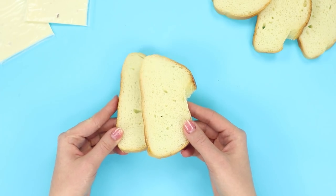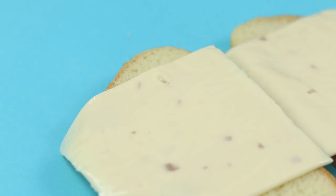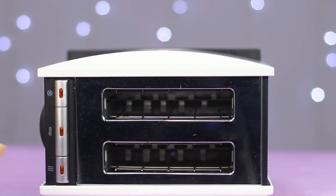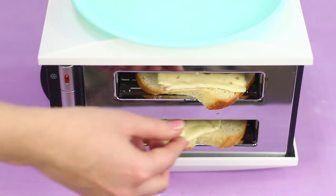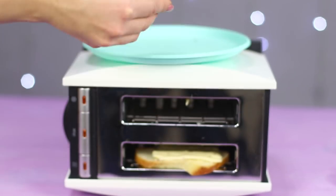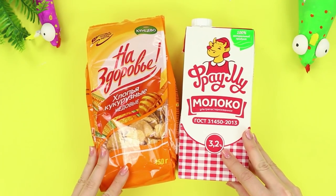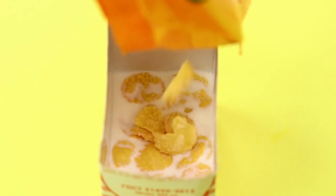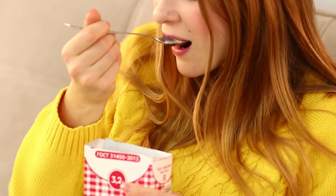Here's one more life hack for a lazy breakfast! Cut bread into thin slices. Put slices of cheese on top and put the toaster on its side. Put the sandwiches into the toaster and turn it on! Toasted bread and warm melted cheese — what could be more delicious? Your hot grilled cheese is ready! Or do you prefer cereal? Cut open a carton of milk, pour corn flakes in it — cereal is much tastier if you don't need to wash your dishes afterwards.